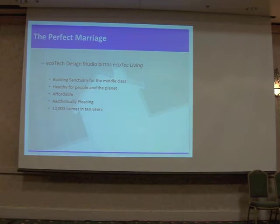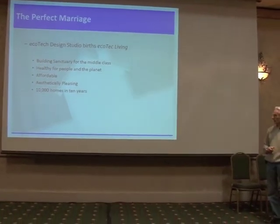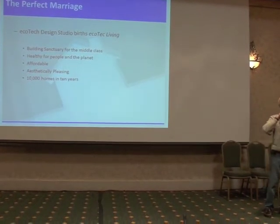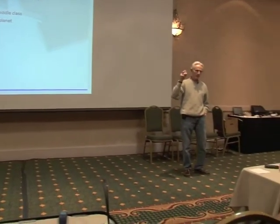Making it healthy for people and ecologically sound for the planet. Making it affordable — around $150 a square foot for dwellings of over 1,200 or 1,500 square feet. And aesthetically pleasing. The goal was 10,000 homes in 10 years.